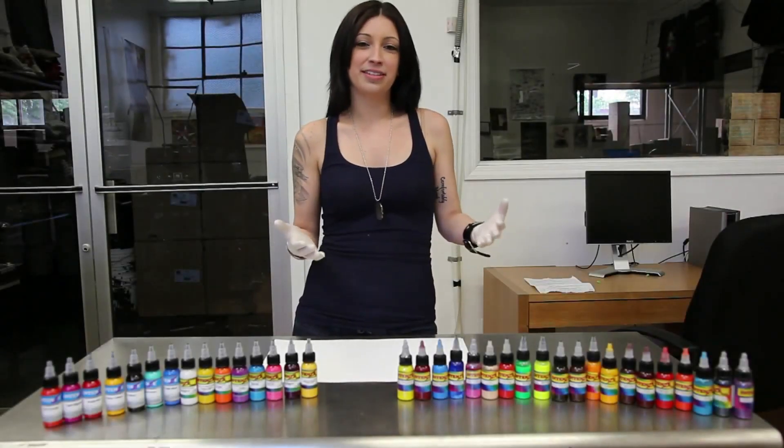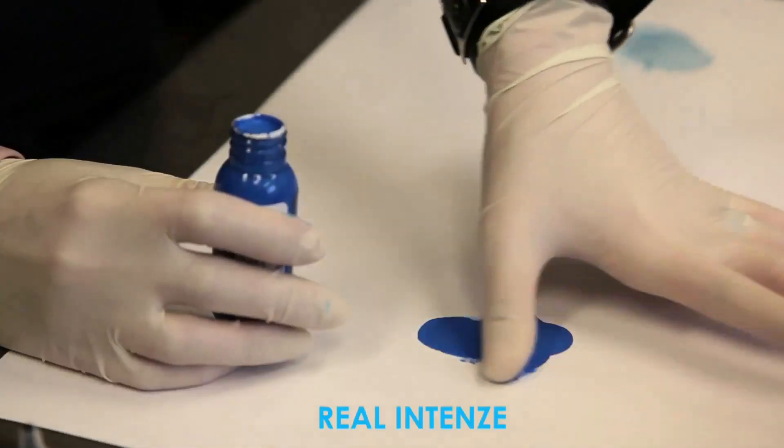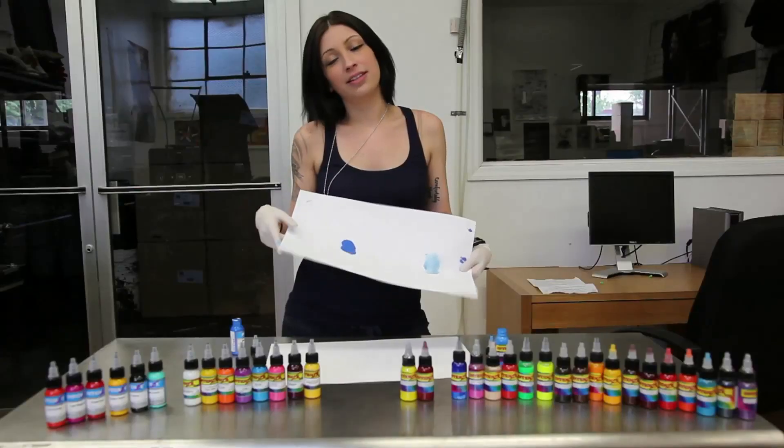As I mentioned about the consistency of the inks, the fake inks are very watery, versus our ink, which is a lot brighter and thicker, and the consistency is much better.